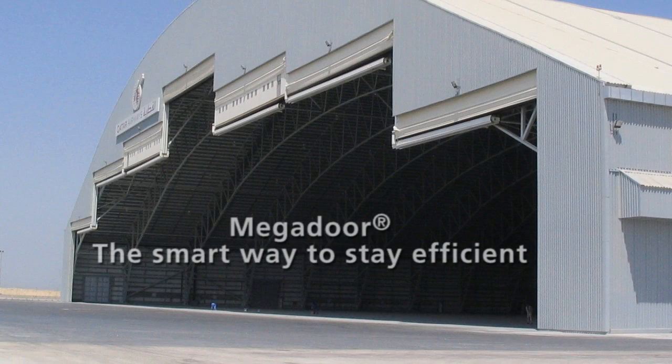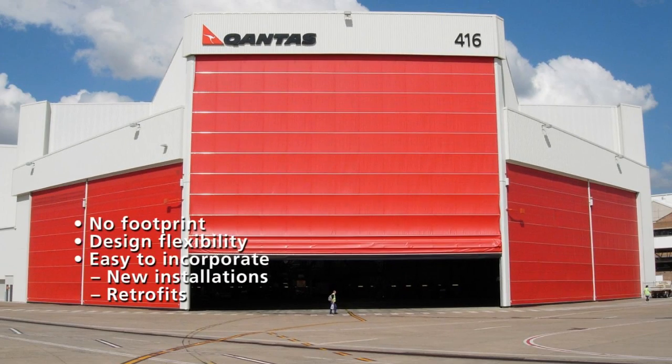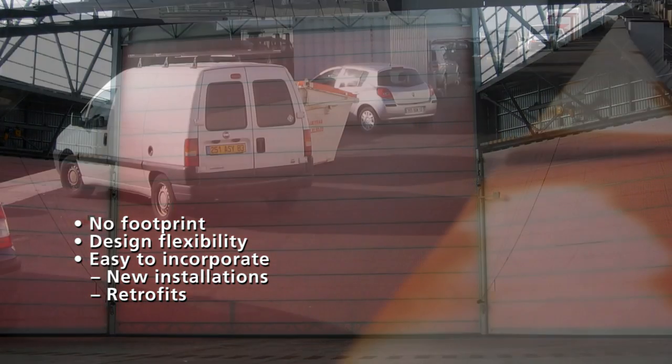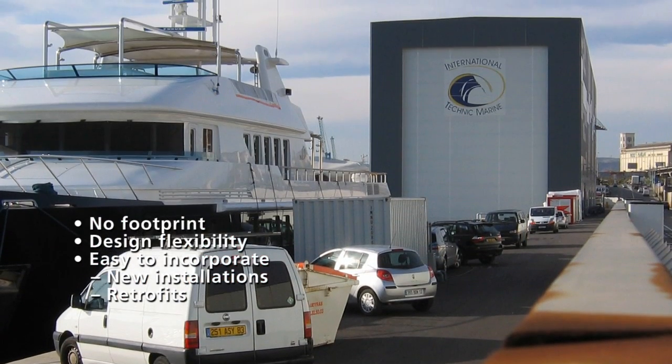Quite simply it's the smart way to stay efficient. With practically no footprint and design flexibility that permits almost any door dimension, a Megador solution is easy to incorporate in your design process both for a new installation and for a retrofit.